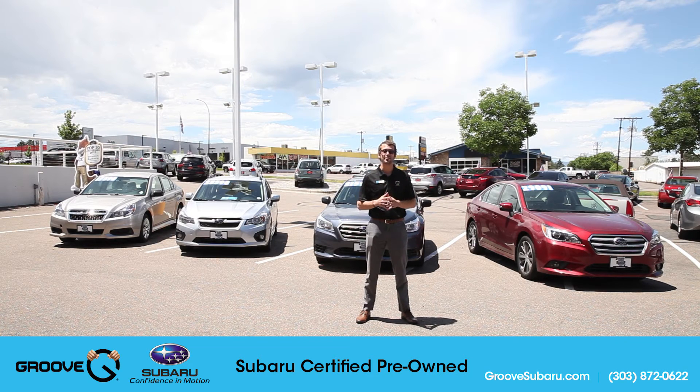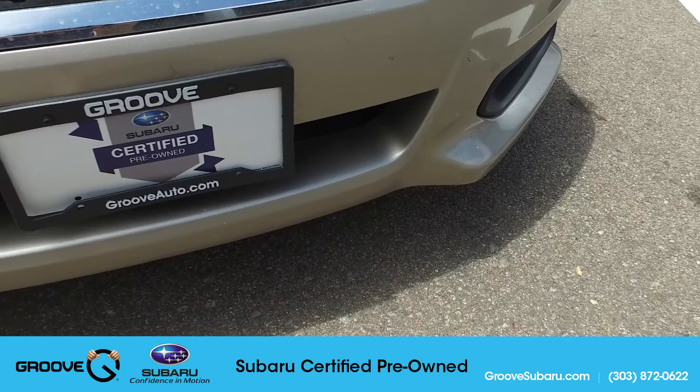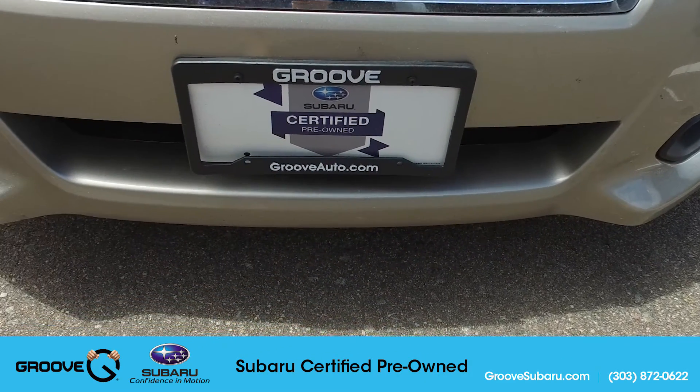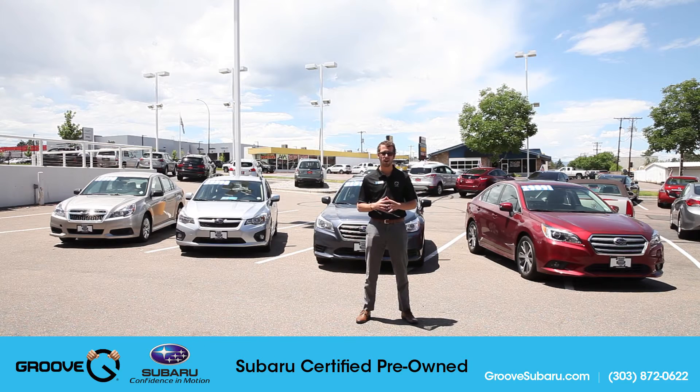You're probably asking yourself, where do these vehicles come from? They do come from a number of different places. Most of them, however, have come from customers that have purchased and serviced their cars here, so we know the history and we know where the cars have been. Some of them have also been SSLP cars, meaning they were service loaners — here at Groove, if you're coming in for service and need a car to borrow for the day, we do offer these vehicles to you.